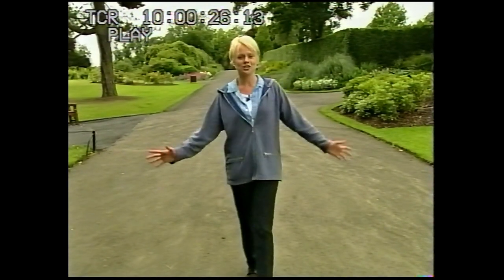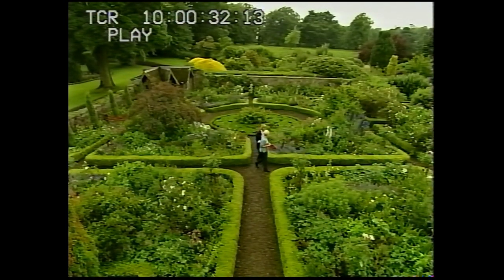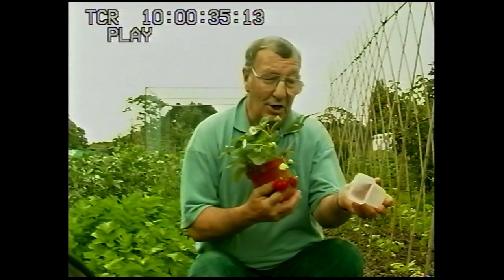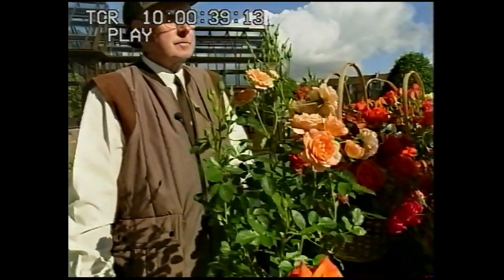Hello and welcome to Gorgeous Gardens. Here's what's coming up on today's show. In a moment we'll be visiting a beautiful garden in East Lothian. Expert gardener Tom Lee will be back with more top tips, and everything will be coming up roses with Alistair Urquhart.